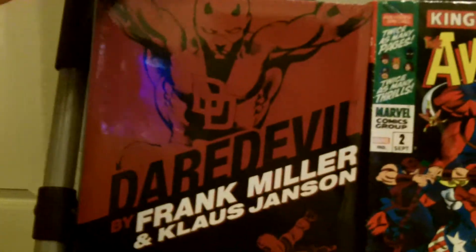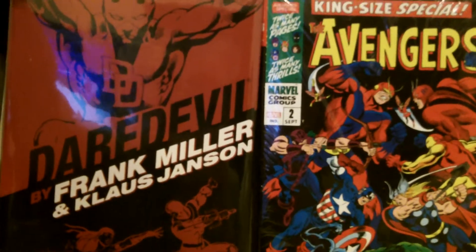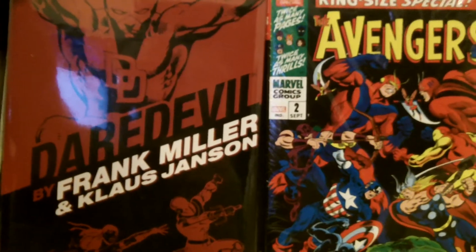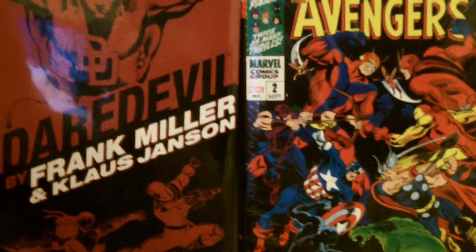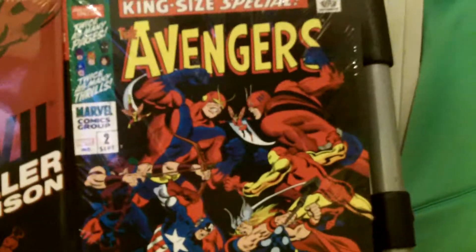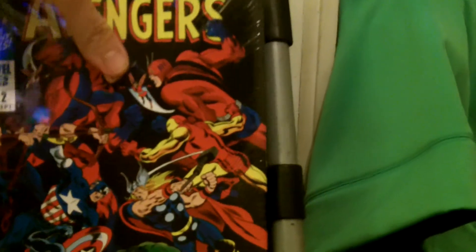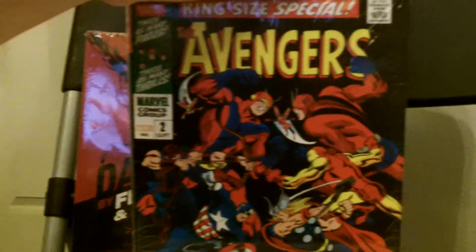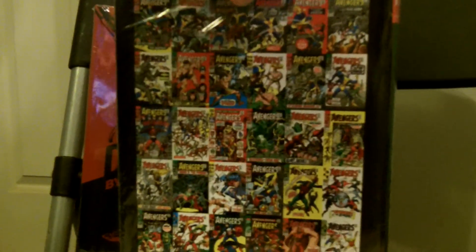The two omnibuses I picked up — I used them as the background to hold the books up. This is a second printing, not a first printing. If you go on eBay they want a lot for the first printing, but I just wanted to read the books. This is the Frank Miller and Klaus Janssen Daredevil run, which is very cool. And I was very excited when this came — this is the second Avengers omnibus. I picked it up when it came out so I got to pick my cover. This is the Jack King Kirby cover. These are very awesome — I was very happy to get these.